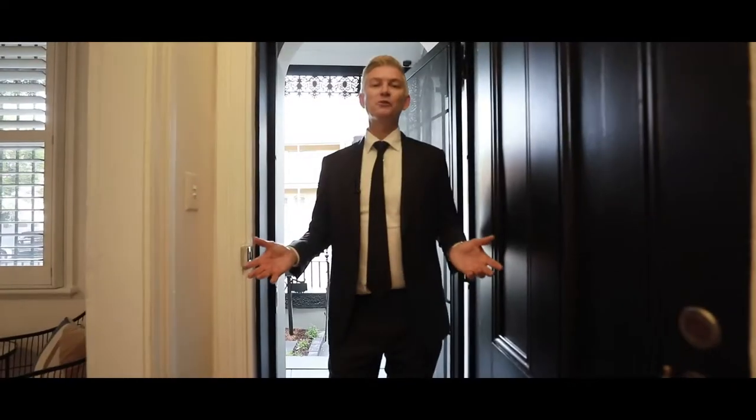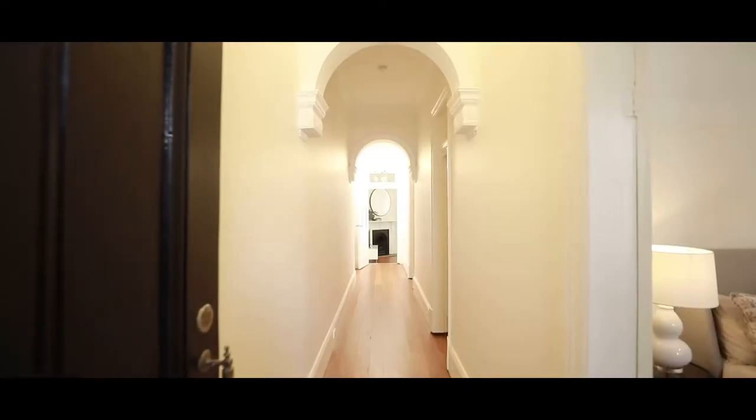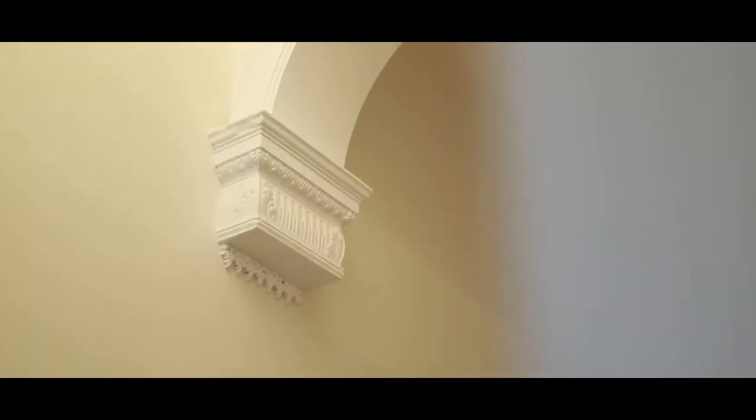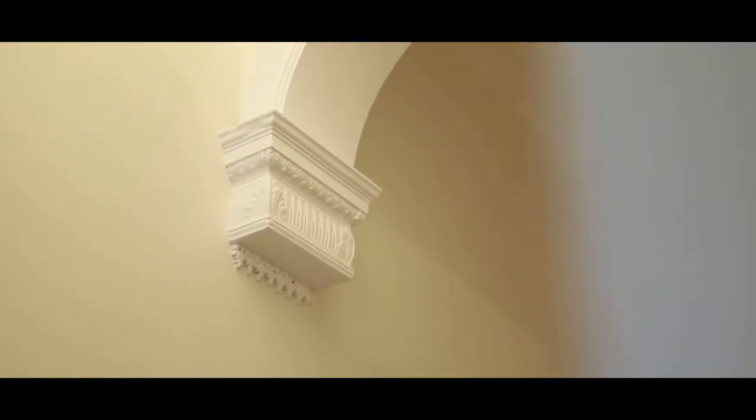As you walk through the front door, you're going to be greeted by these beautiful high ceilings and stunning hardwood blackbutt floorboards. Some other lovely features in this hallway include the detailing in the ceiling and these traditional archways as you walk through.